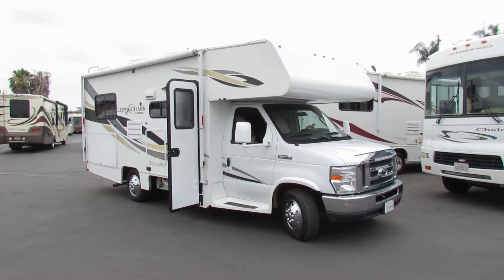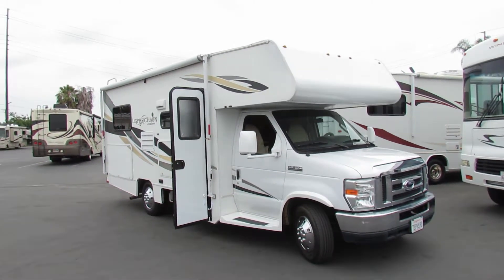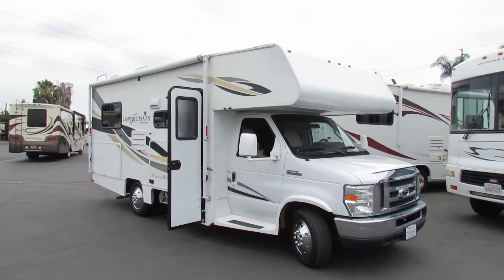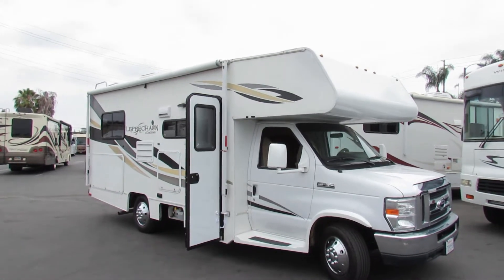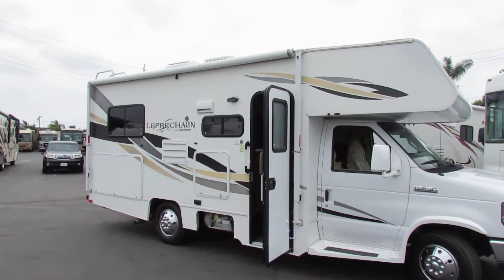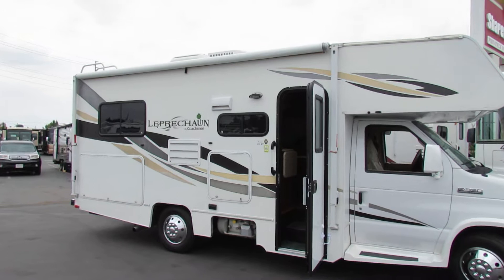Hi, this is Joe with Share My Coach. I'm standing in front of our Leprechaun — this is a Coachman unit. It's a 21 foot. This one has the E350, so that's the V8 engine, a little better fuel mileage. This one has no slide room.